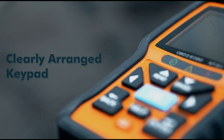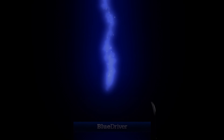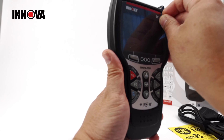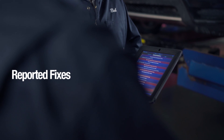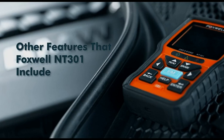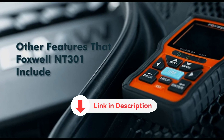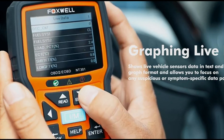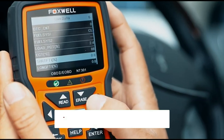The market is flooded with numerous options, but finding the best OBD2 scanner can be daunting. In this video, we'll review some of the top OBD2 scanners available, helping you make an informed decision on which tool is best suited for your specific needs. All the products featured in this video can be found in the description below. For more comprehensive analysis and a handy comparison, please visit our website at smartpicked.com.